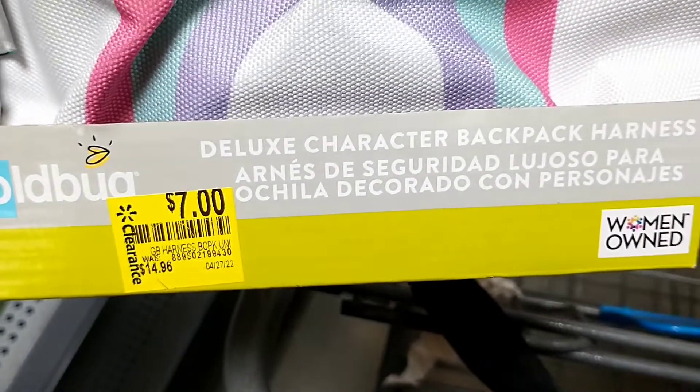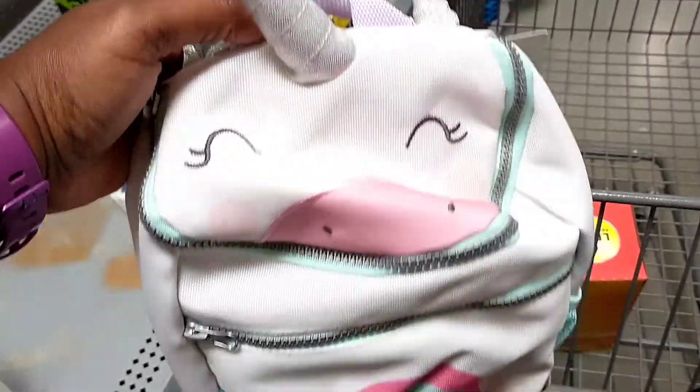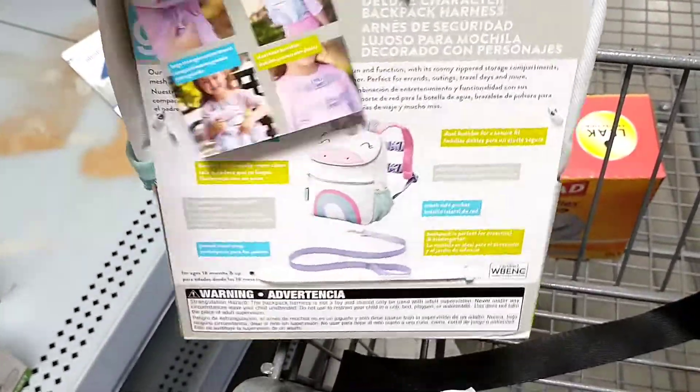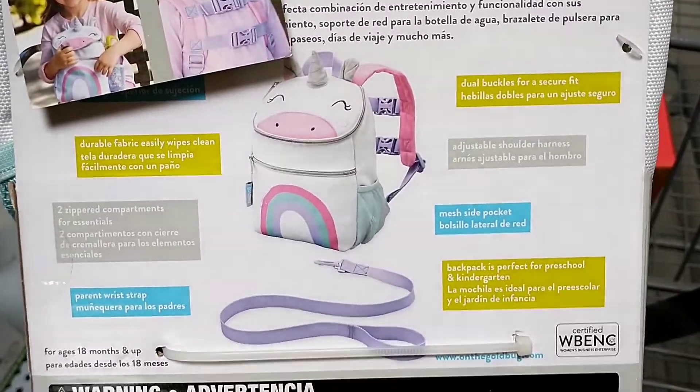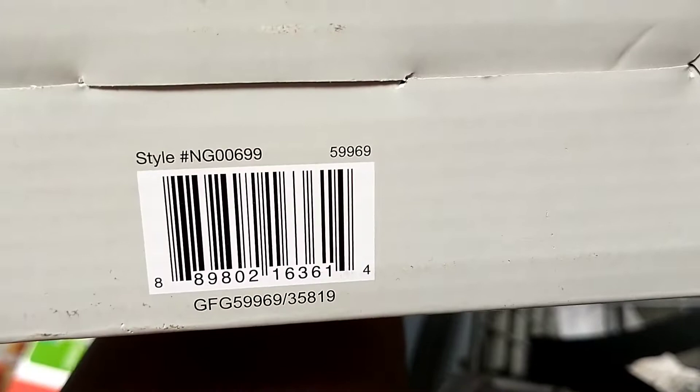There was this deluxe character backpack harness, just under $15, down to $7 on clearance. This is the unicorn one. There's the barcode for that.